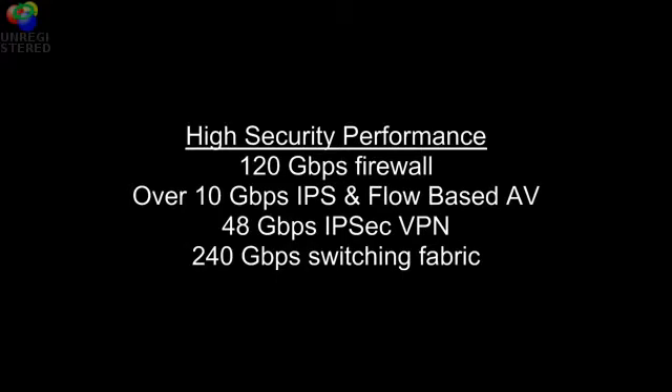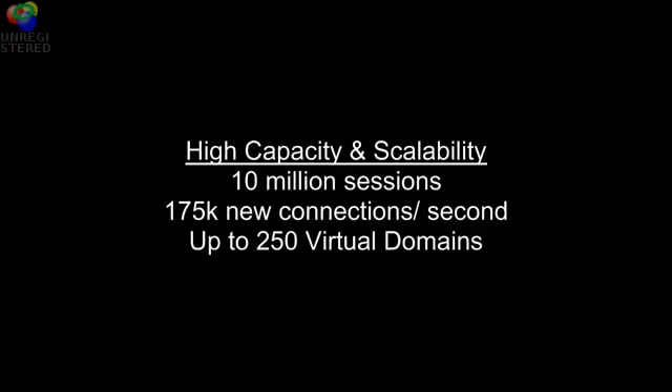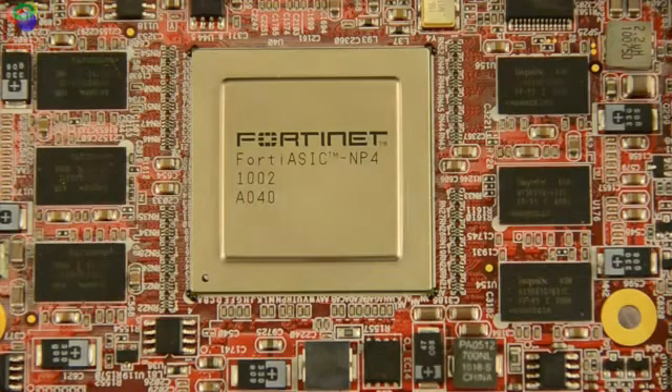Fortinet is able to achieve this because we have the FortiASIC architecture, and the FortiGate 3950 has the new FortiASIC NP4 processors which deliver high performance and low latency for both unicast and multicast traffic.